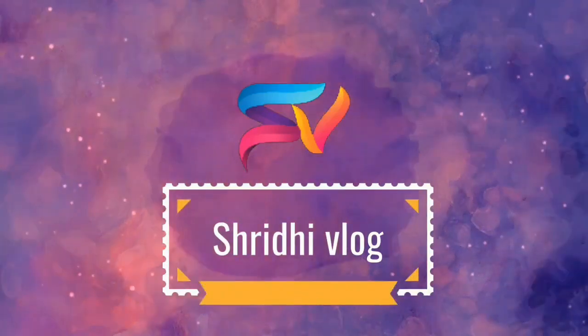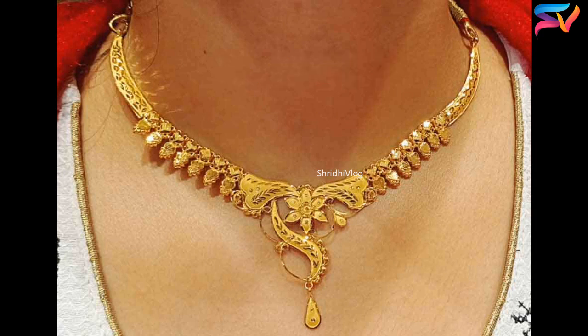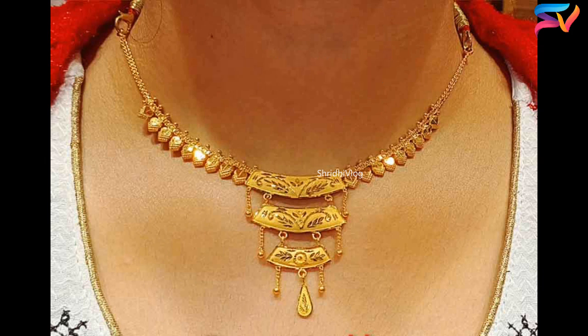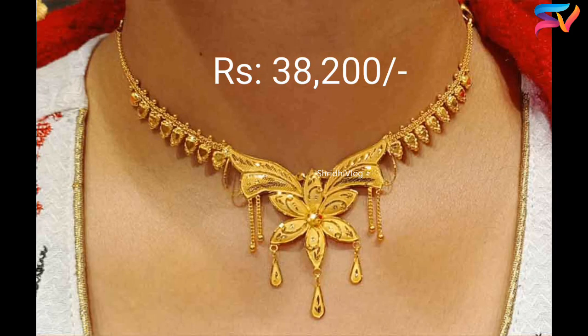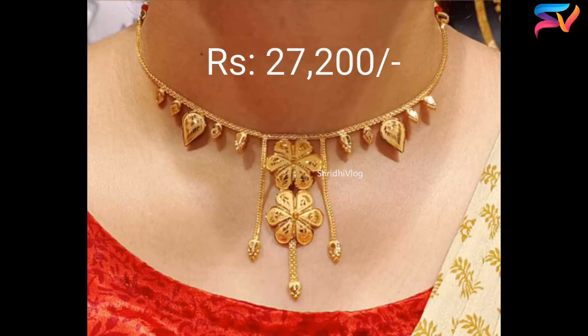Hello friends, welcome to our channel. Hope you are doing well. Today we are going to show you the latest gold necklace designs. All these necklace designs are fabulous and all the designs collected for this video are very pretty and beautiful. We have selected these trendy necklace designs from various open sources on the internet.